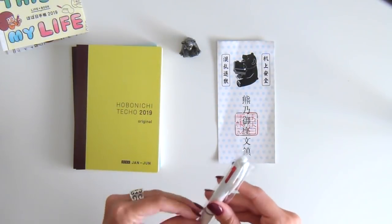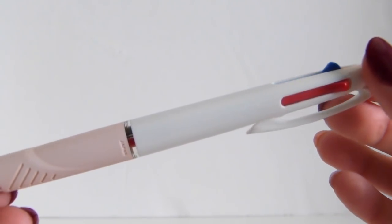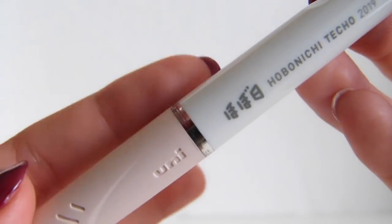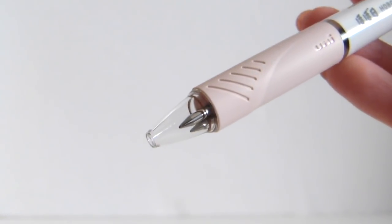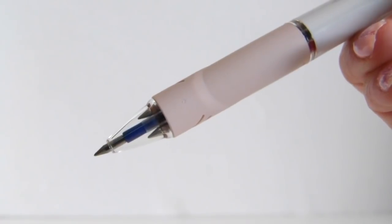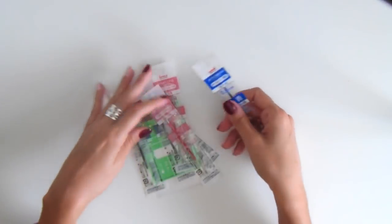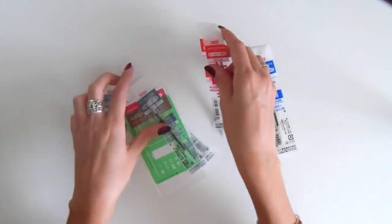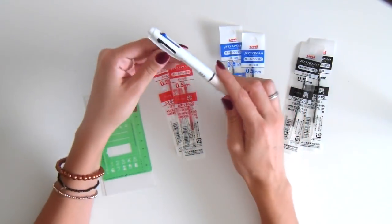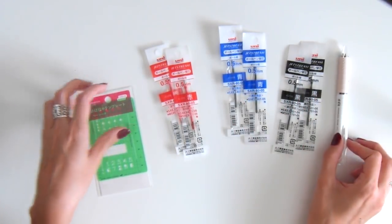Even though he's less than three centimeters long, he actually weighs enough to hold your pages down. As for the pen, I really love the color choice — the body is white with a pale pink grip and a clear ring around it that adds a simple elegant touch. The end is also clear so it's easy to see the ink color. This pen includes three colors: black, blue, and red, with a 0.5 millimeter ballpoint tip. Because I'm obsessed with the design, I went ahead and bought refills for each color just in case.